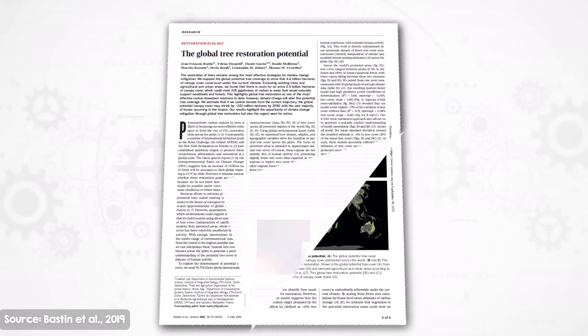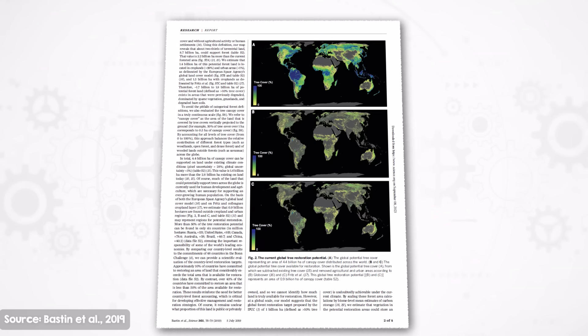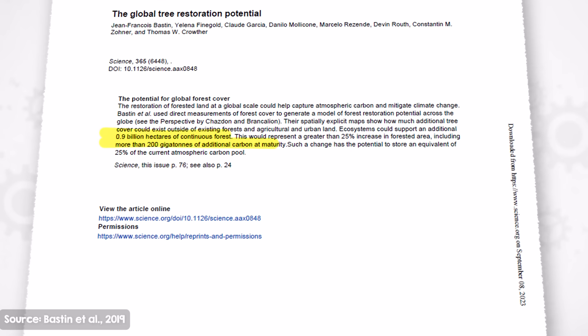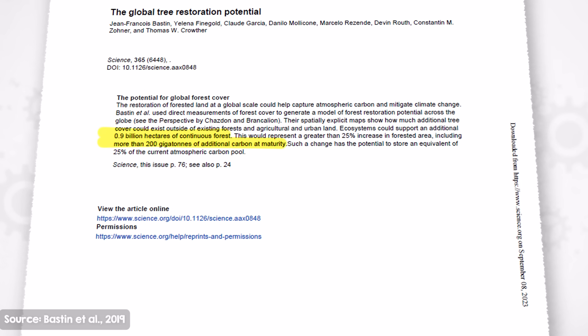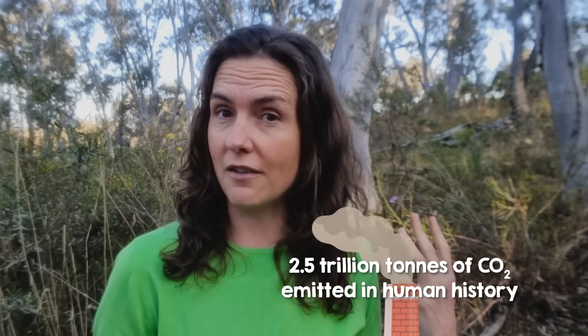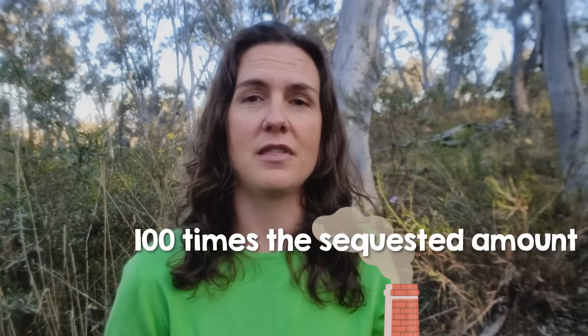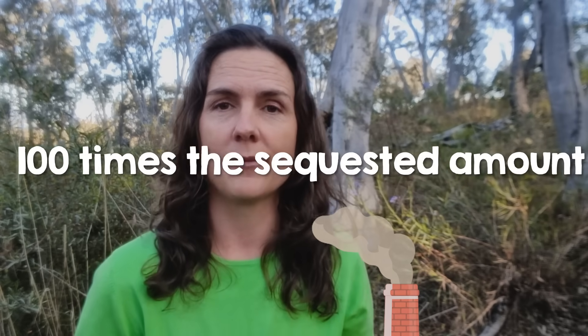And here's where we run into a problem. A lot of the land we have on earth is either unsuitable for tree planting or occupied already by cities and farms. Estimates indicate that we have enough room for tree planting to sequester about 200 billion tons of CO2 over the next few decades. But over the course of human history, we've put around two and a half trillion tons of CO2 into the atmosphere — over a hundred times the additional amount we think we could sequester from tree planting. As many trees as we could plant, it barely puts a dent in the CO2 that we've already put in the atmosphere.